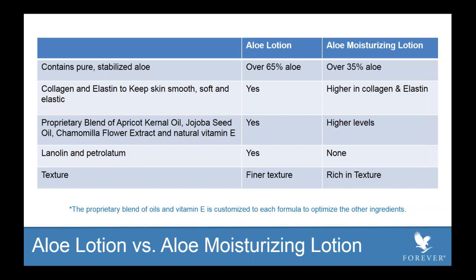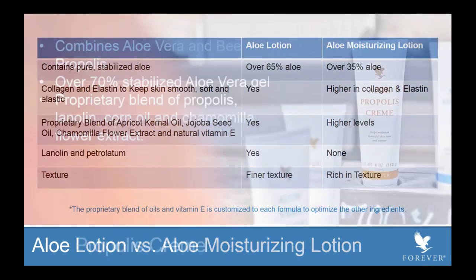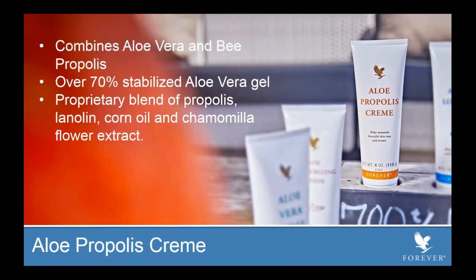Collagen and elastin are ingredients notoriously found in anti-aging products. As for texture, Aloe Lotion is a lightweight, finer texture, while Aloe Moisturizing Lotion is rich in texture. In summary: Aloe Lotion is for someone who wants a daily basic all-over lotion, while Aloe Moisturizing Lotion is for those who need extra help — dry skin on the face, or those who'd like to use it as a pre-makeup primer.